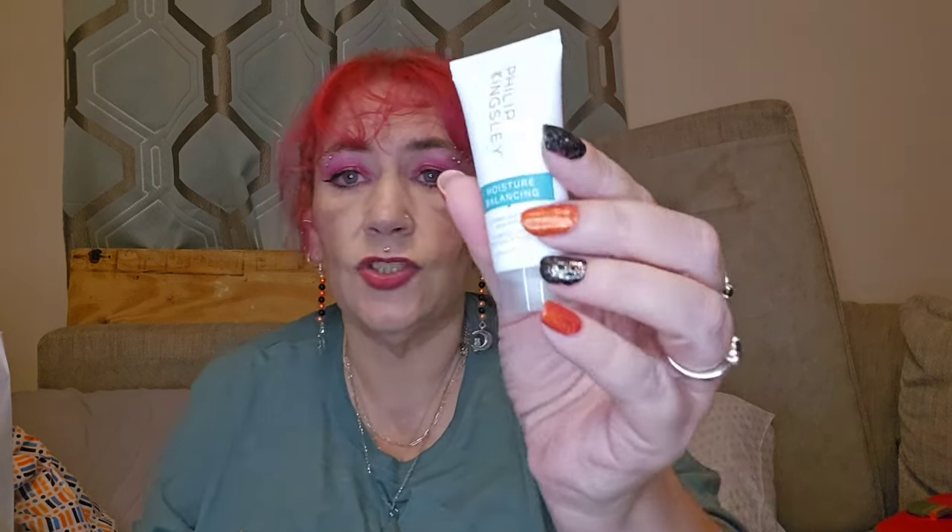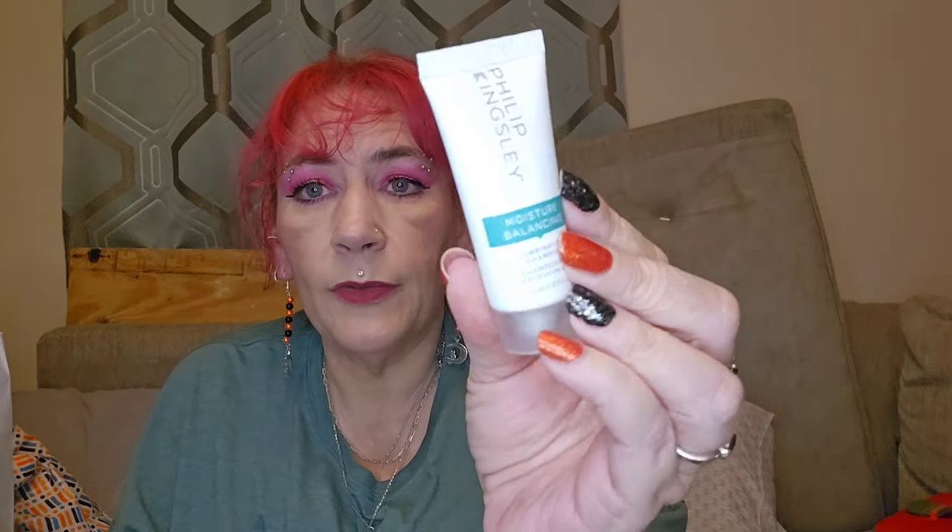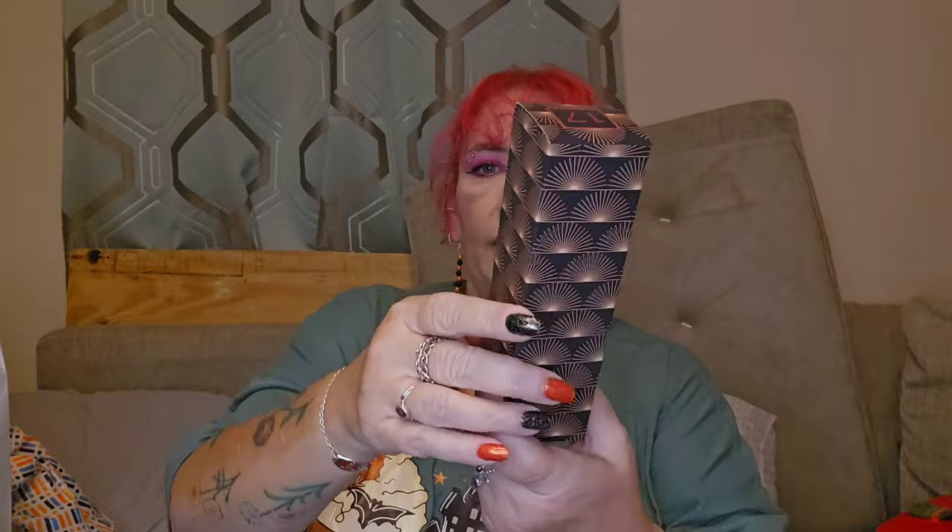Day number sixteen feels heavier. Let's have a look — oh, we've got another Philip Kingsley. This is a Moisture Balancing Combination Shampoo. That'll go nicely with the conditioner we got — we'll give that a go. I do like that.